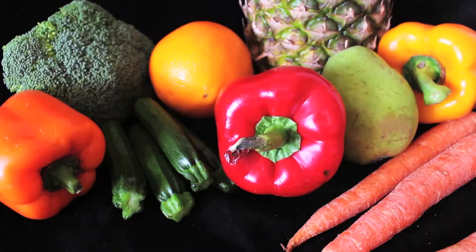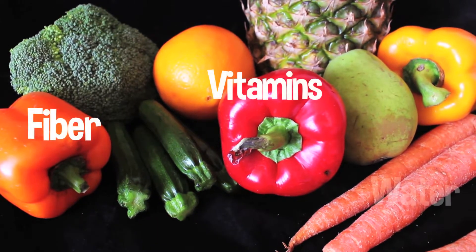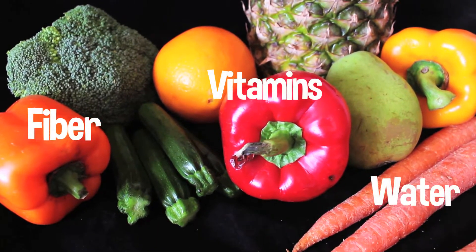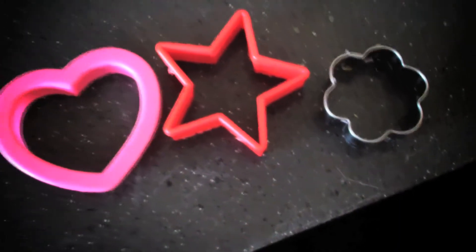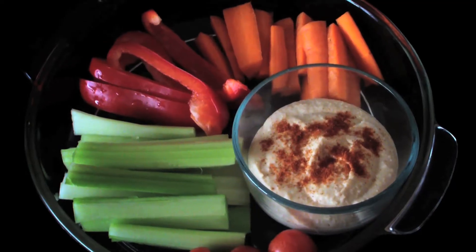The best method is raw fruits and vegetables in their natural state because they are packed with fiber, vitamins, and water. Get creative by using cookie cutters to serve them and get your little one interested by pairing the fruits and vegetables with hummus, nut butters, and yogurt dips.